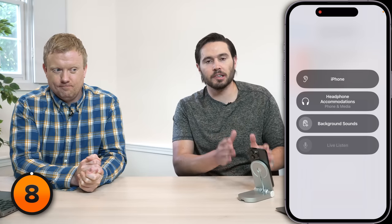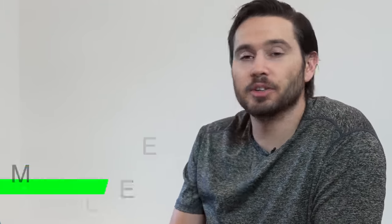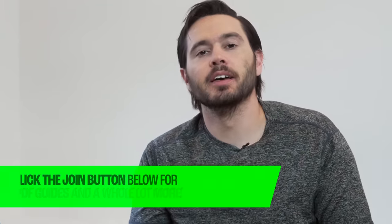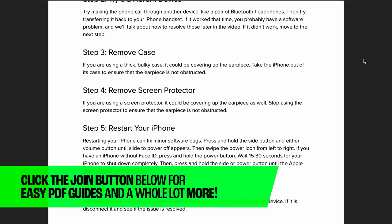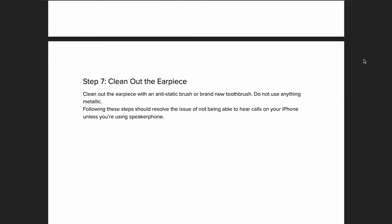We're nearing the halfway point of this video, so it's time to ask you to join this channel. Channel members get a whole bunch of perks like PDFs for some of our biggest settings videos. And when iOS 17 comes out, we'll be doing battery tips, settings to turn off, settings to turn on — members are going to get PDFs for all of those videos. Click that join button below this video to become a channel member today.